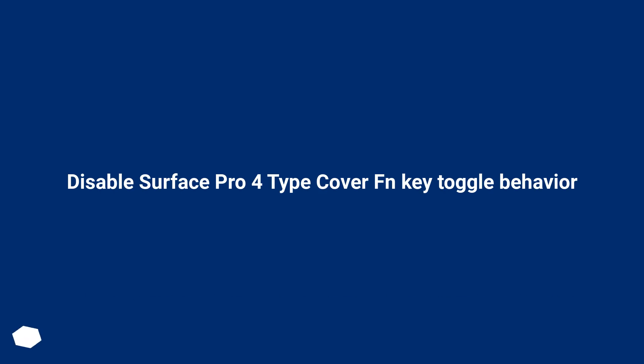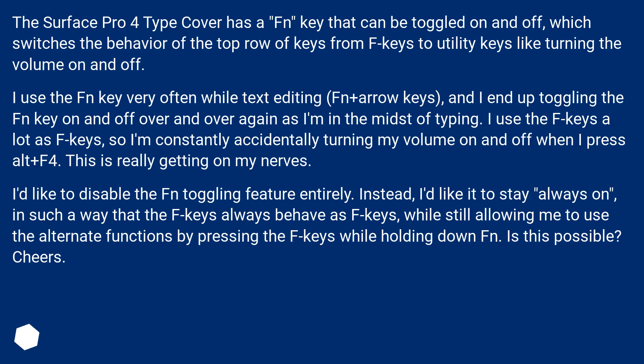The Surface Pro 4 Type Cover has an Fn key that can be toggled on and off, which switches the behavior of the top row of keys from F keys to utility keys like turning the volume on and off. I use the Fn key very often while text editing — Fn plus arrow keys — and I end up toggling the Fn key on and off over and over again as I'm in the midst of typing.